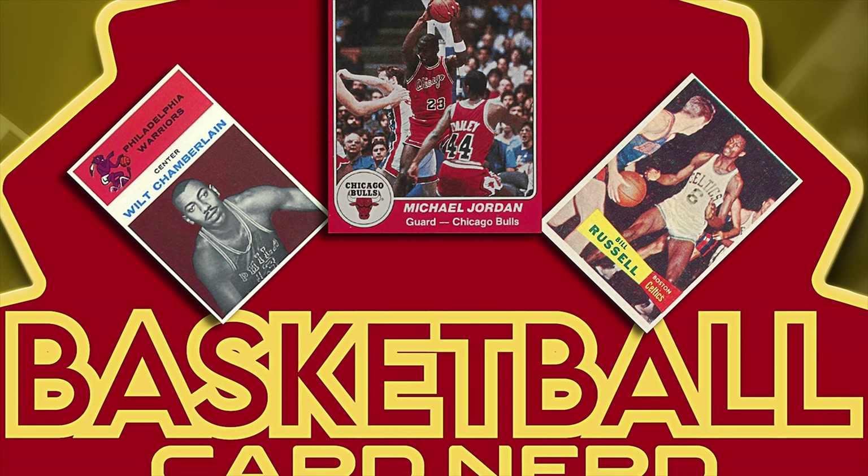I think a lot of people would probably think of the 1933 Sports Kings cards — there were four basketball cards in that set — as the first basketball cards. But in your research you've found quite a few things prior to 1933. What are some of the interesting things you found before 1933 that many people may not be familiar with?